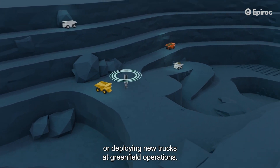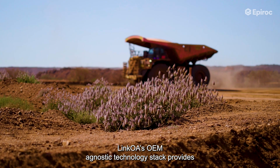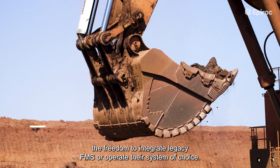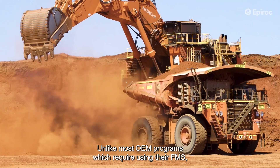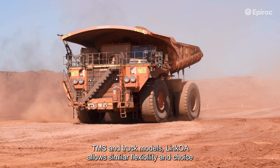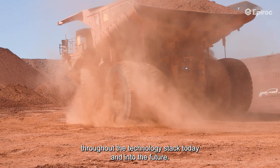Link Away's OEM-agnostic technology stack provides interoperability on both trucks and fleet management systems, giving mines the freedom to integrate legacy FMS or operate their system of choice. Unlike most OEM programs which require using their FMS, TMS, and truck models, Link Away allows similar flexibility and choice throughout the technology stack today and into the future.